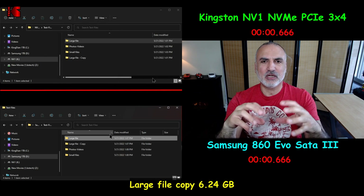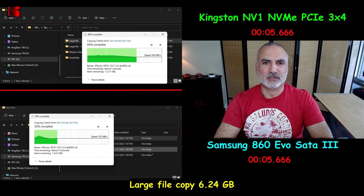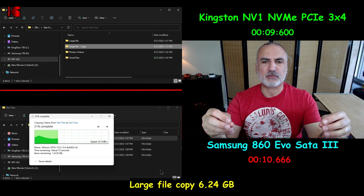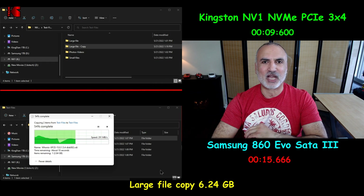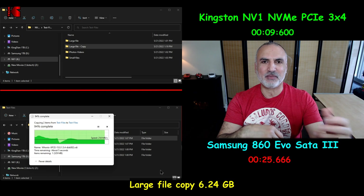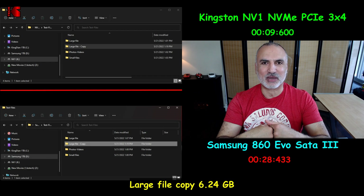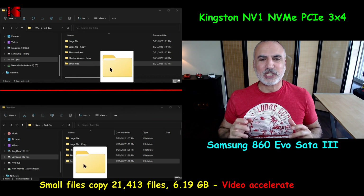The second speed test is copying a large file from the same hard drive to the same hard drive, so that the test will be accurate. Copying a large file is usually not very taxing on SSDs. The NVMe drive flew through this operation very fast, whereas the SATA SSD took almost 19 seconds more than the NVMe drive to copy the same large file, which is 6.24 gigabytes. This is a huge advantage for the NVMe drive.